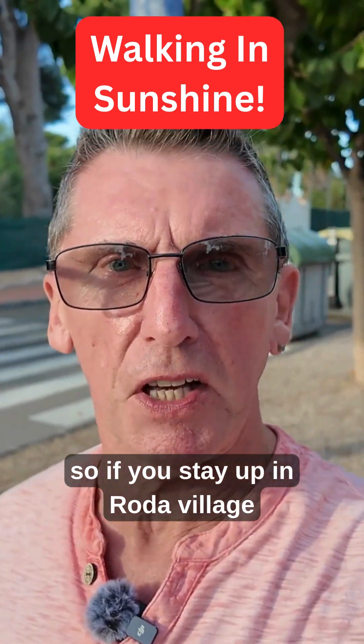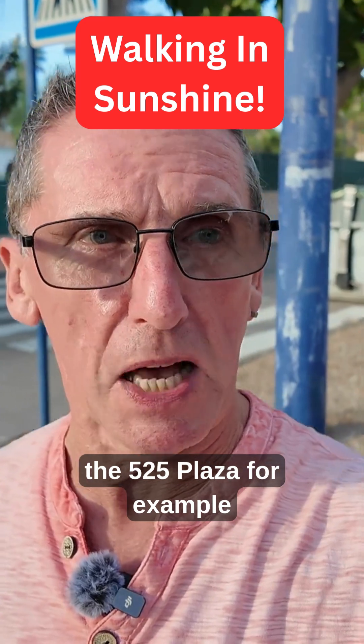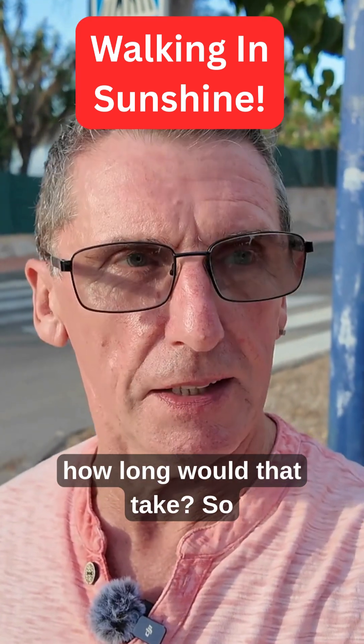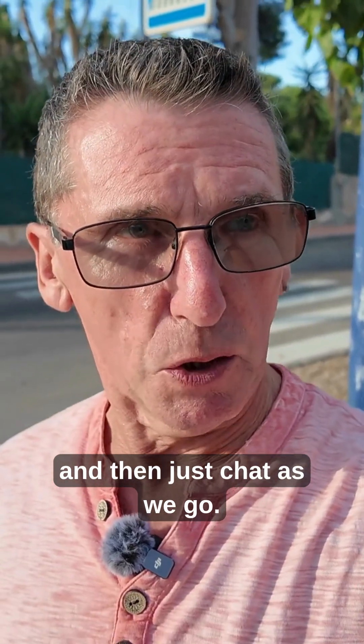So if you stay up in Rodder Village and you wanted to get down to the 525 Plaza, how long would that take? I'm just going to do a real-time walk down and just chat as we go.